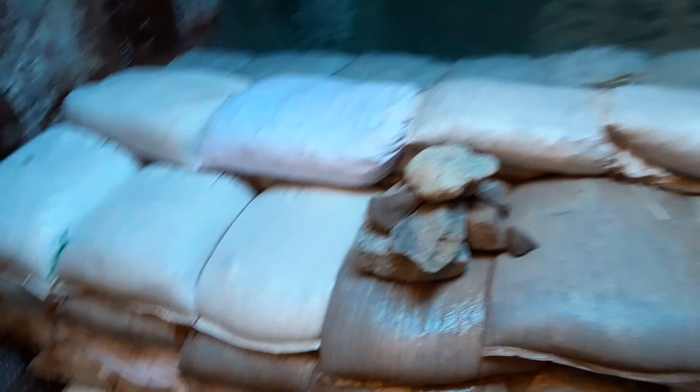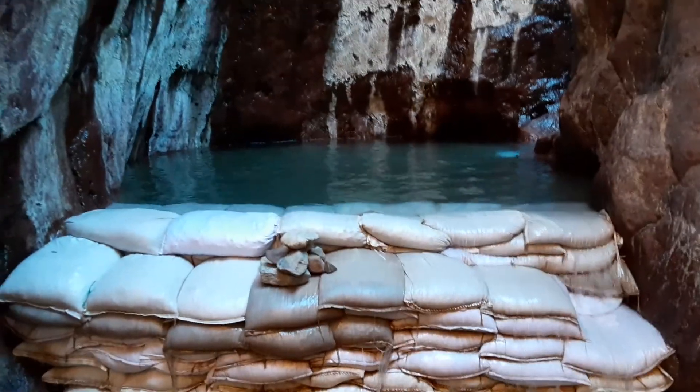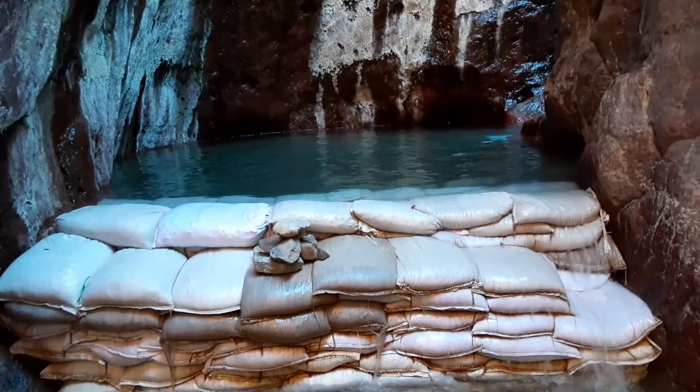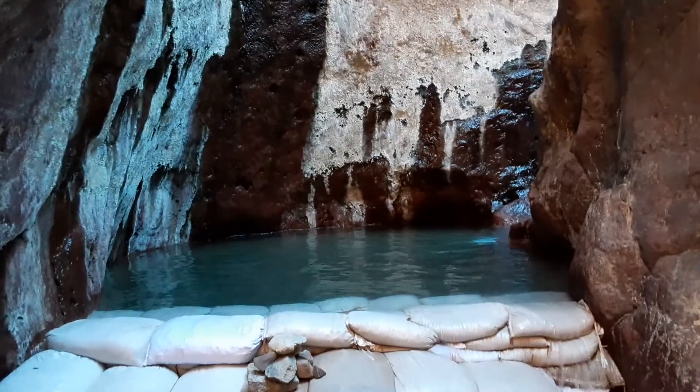I got these sandbags. The guys have to fix this up to three times a year because storms will wash this stuff out. They come in and fill up these sandbags and recreate the pools. I think it's awesome that they do it.